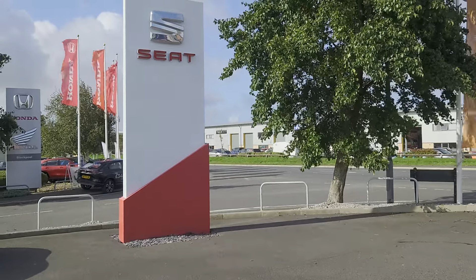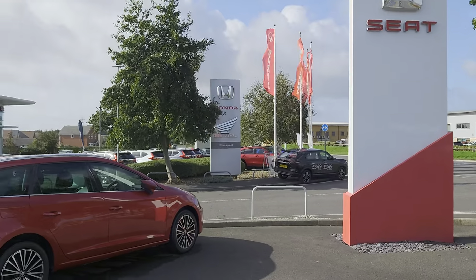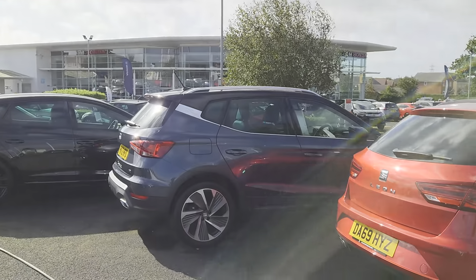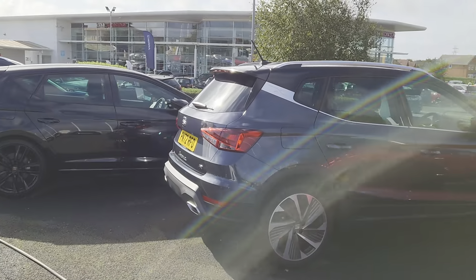Good morning folks, and welcome to Blackpool Seat. My name is Danny, here we are at our site — this is Blackpool Honda. A bit of a windy day, but it's Sunday, so it's all good.